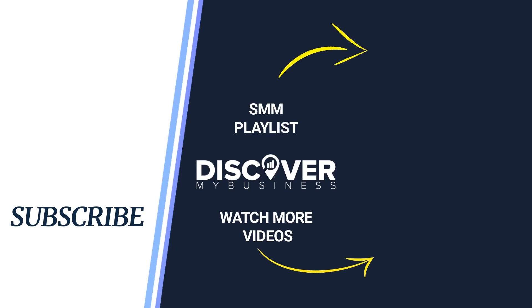Hope you found the information useful. Don't forget to subscribe to our YouTube channel and check out our videos with other great Google marketing solutions for your business.